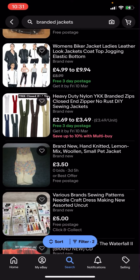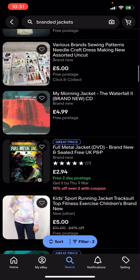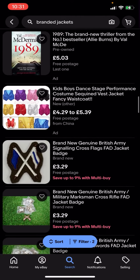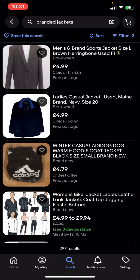So now everything here is going to be under five pounds and it's going to have free postage. Basically you can see that all of these are free postage and you can easily buy them for under five pounds.